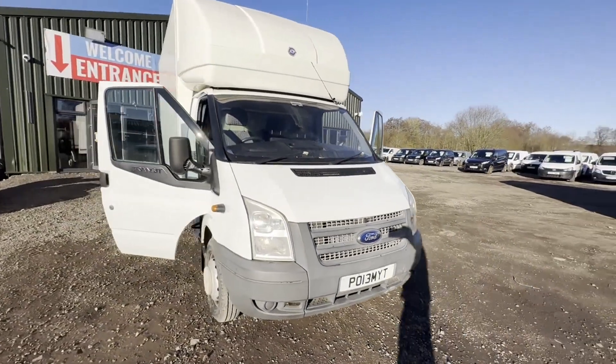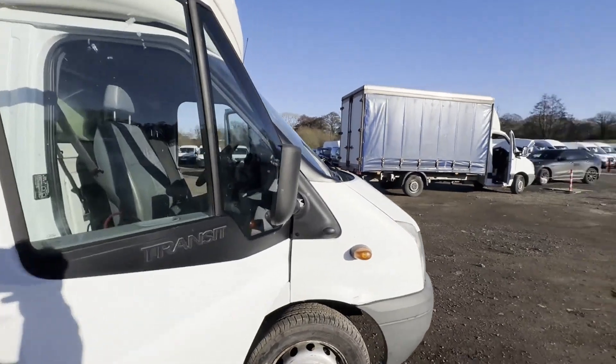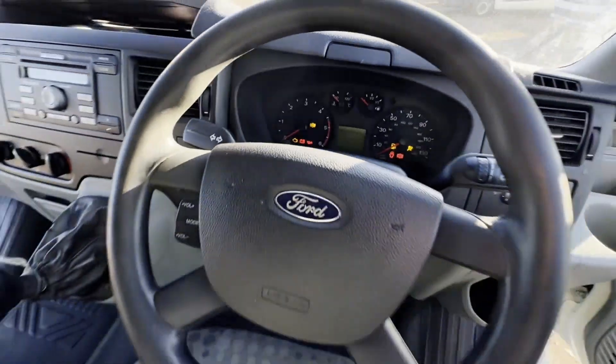Features: electric windows. EU status: Euro 5. HPI clear. CAP retail: £4,750. Click the link in the description for pictures and more info.